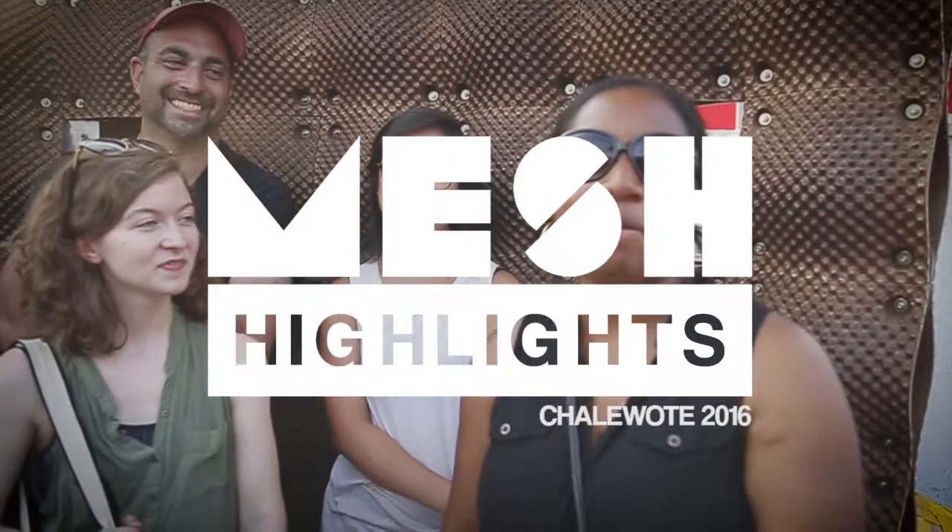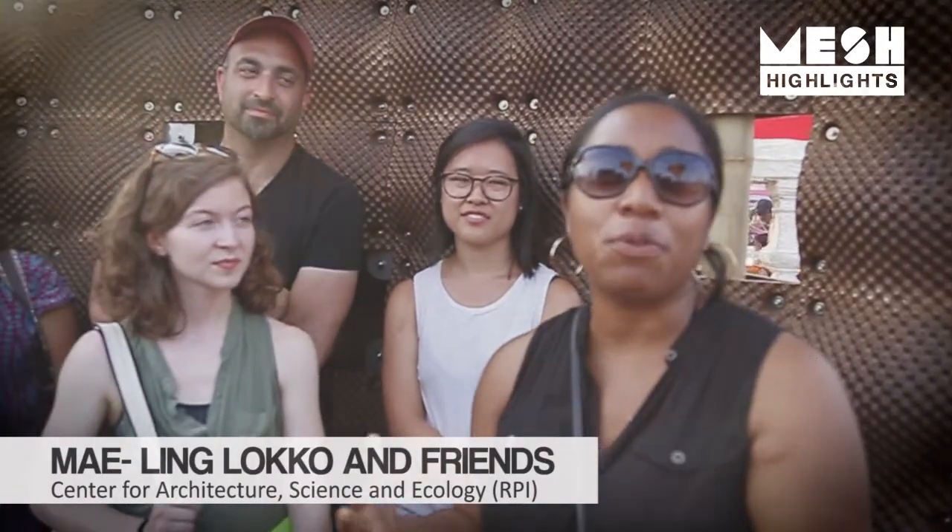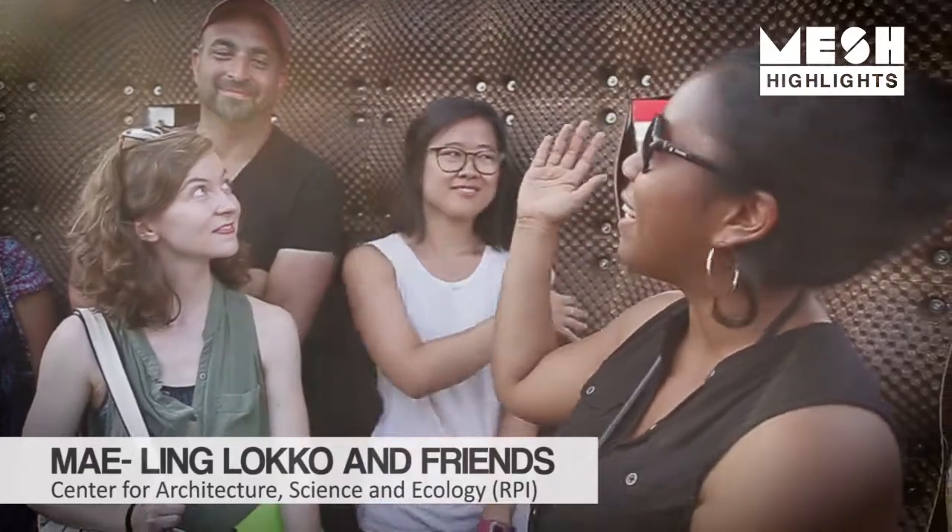I'm Mae-Ling Lokko. I'm a student, a PhD in architecture, and I've spent the last five years trying to figure out how to make use of waste from agriculture, mainly coconut husks that you see behind us.